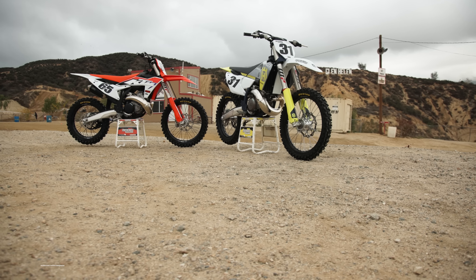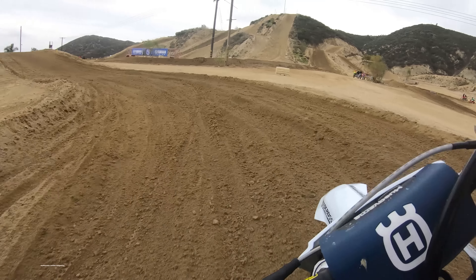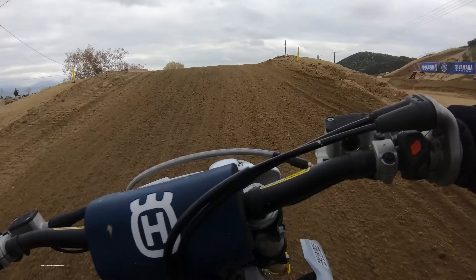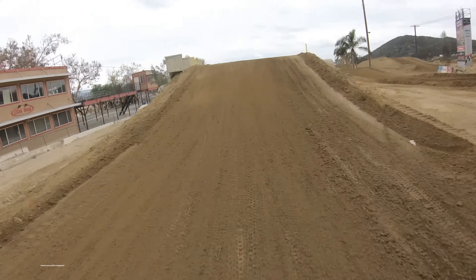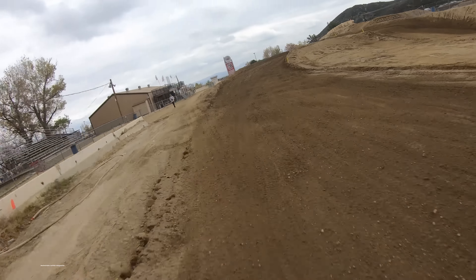Now let's talk about the fun part of this video — which bike was I faster on lap time-wise? This is my favorite part of any video that we do lap times on, especially versus videos. We get the nuts and bolts about each bike, ride them in their bone stock form, then grab the lap timer and put me on the clock to see which bike I can go fastest on.